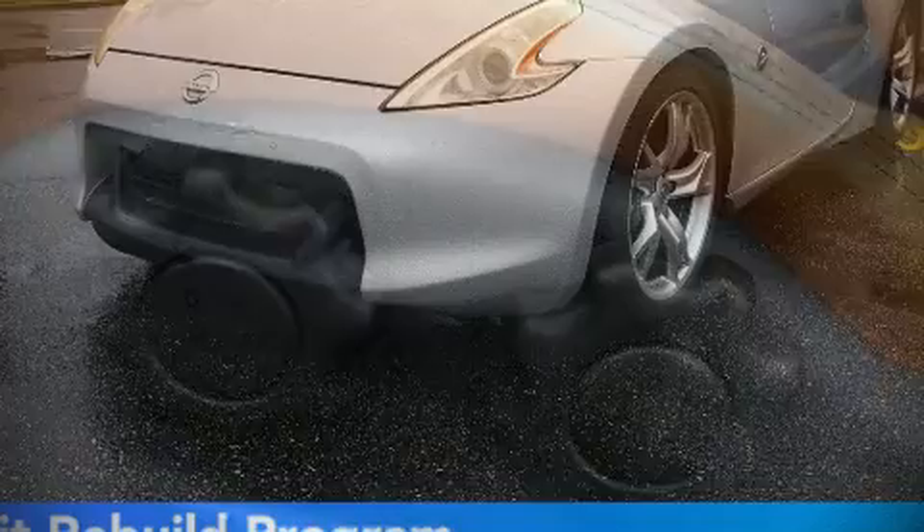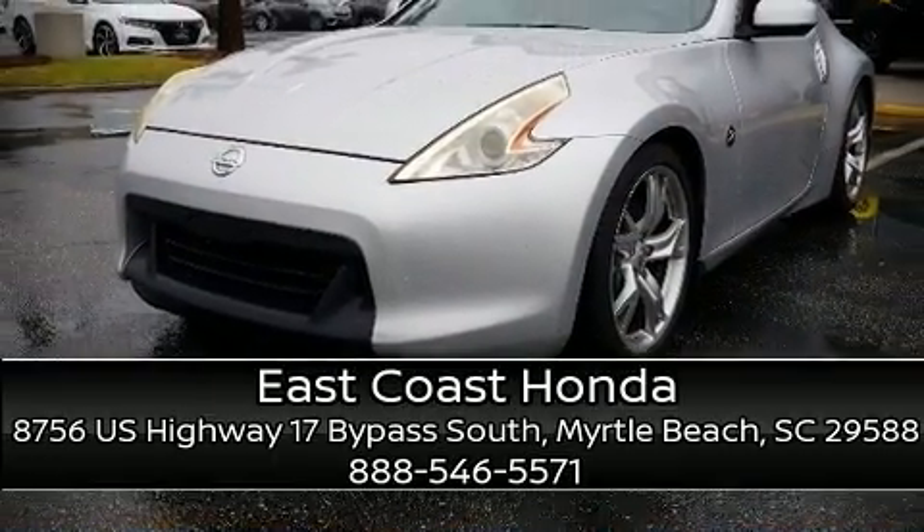Our sales reps are extremely helpful and knowledgeable. Come on in and take a test drive. Take care.